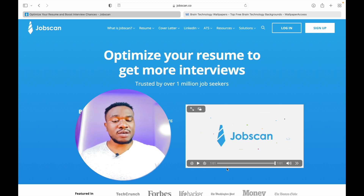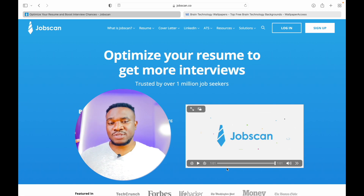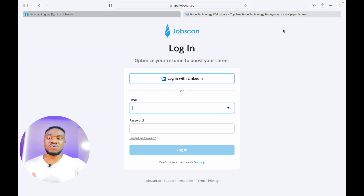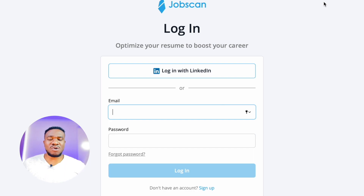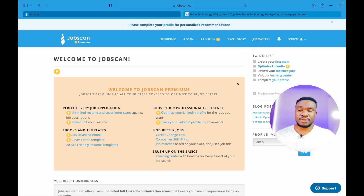That is where Jobscan comes in. This is the website, Jobscan.com. I have a premium account. You can log in with your LinkedIn account because it's more connected to LinkedIn. I'm logged in, and this is the front page of my account. I'm on premium, as you can see here.